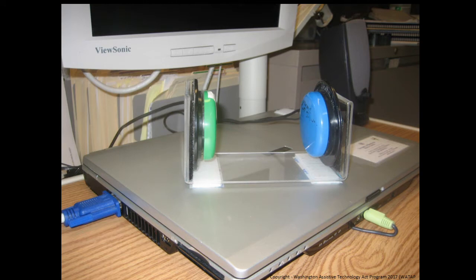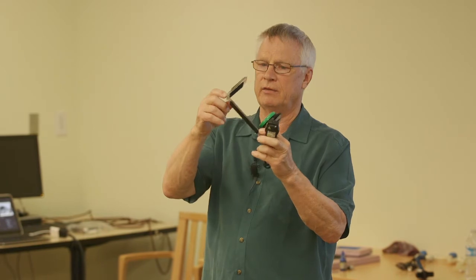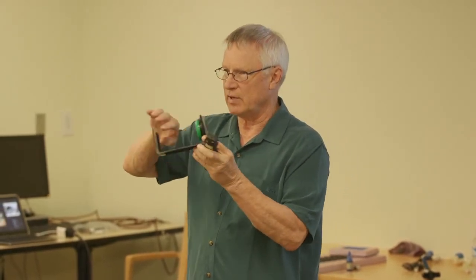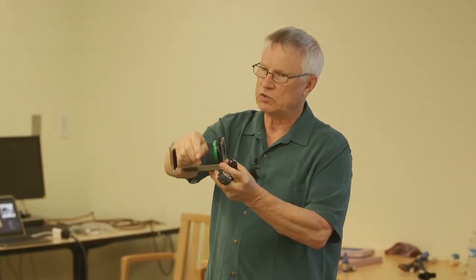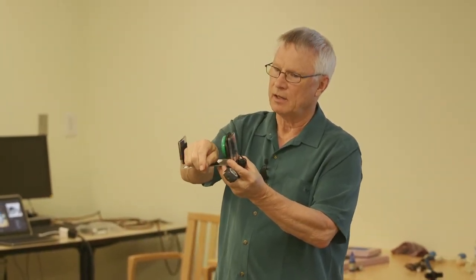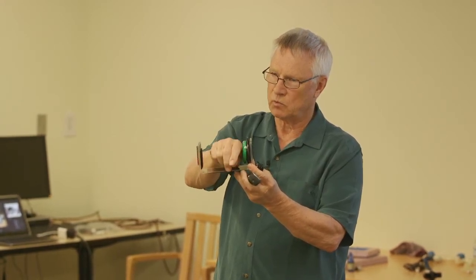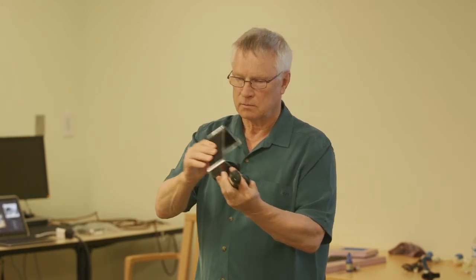I had another patient with very limited range of motion, and we were doing a lot of work with switches and scanning. Because of that limited range of motion, I made a little acrylic holder — imagine a jelly bean switch on each side. All she had to do was drop her hand in and click back and forth to make the switches work, with some Velcro on the back to hold it in place.